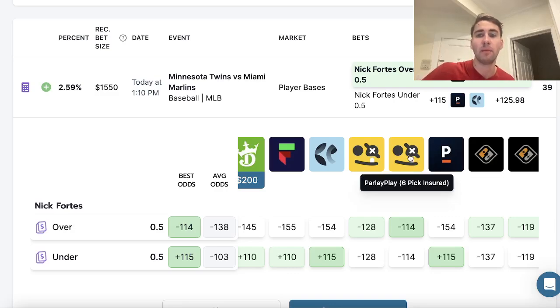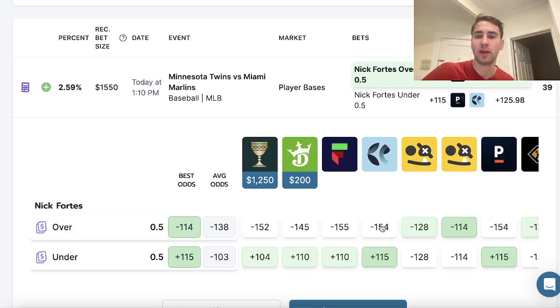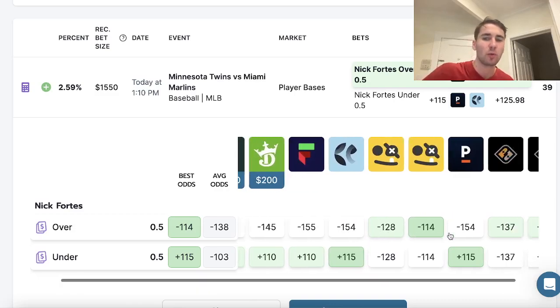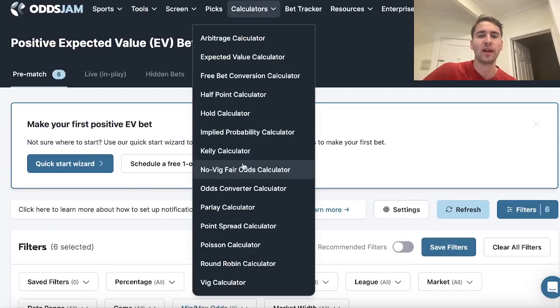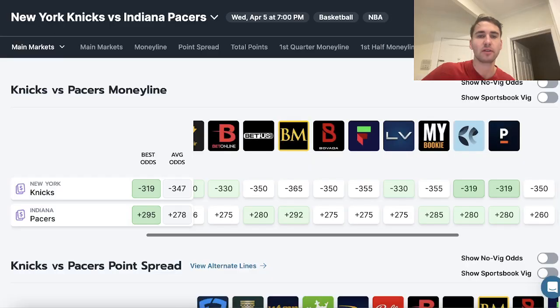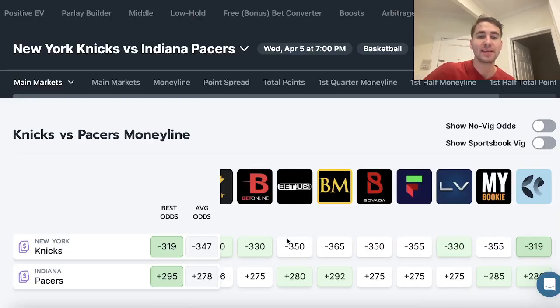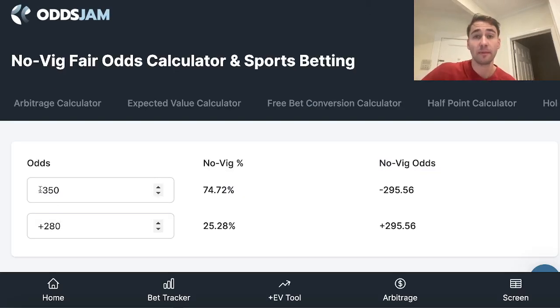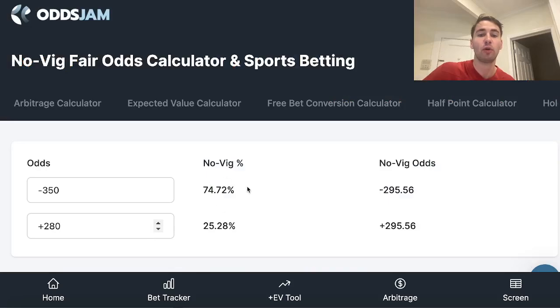Parlay Play is a competitor to PrizePicks — not available in New York — but they actually have better prices in many ways. You can see four sportsbooks all pricing Nick Fortes around minus 150 odds, and we're getting minus 119 in a five flex. That's really good value. You can quantify the win probability with a Novig fair odds calculator. This calculator takes a sportsbook's market and tells you the win probability for each side. For example, BetUS has the Knicks at minus 350 and the Pacers at plus 280.